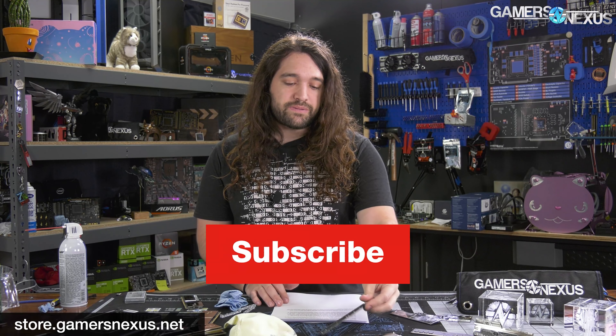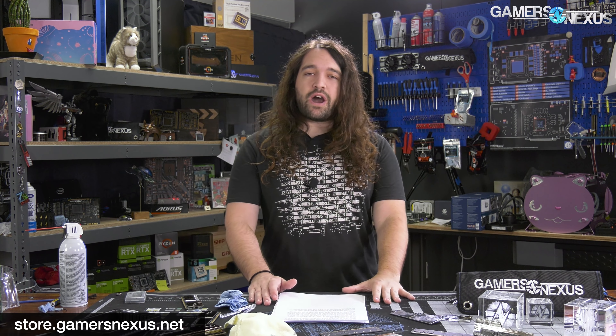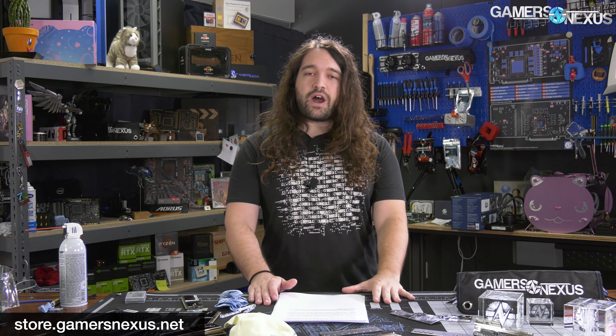That's it for this one, thanks for watching. Subscribe for more, go to store.gamersnexus.net to help us out directly by grabbing some of our shirts, mouse mats or mod mats. You can also go to patreon.com/gamersnexus where we just published a new behind the scenes video, and we're working on one of popping the heat spreaders off of some memory modules with liquid nitrogen, something that Stepanzi taught us. Thanks for watching, we'll see you all next time.